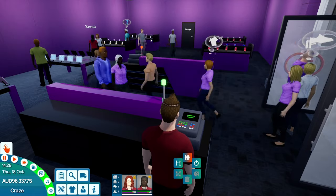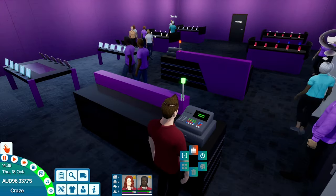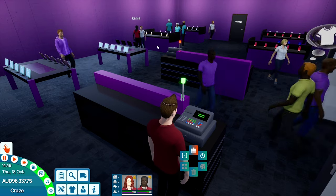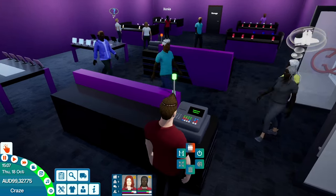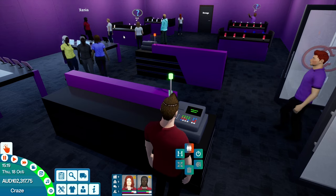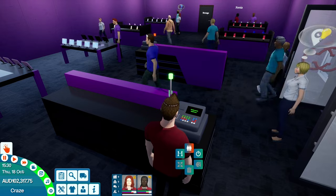There we go - hopefully we can make some sales now. Yep, there goes one. We're certainly not making massive sales. Come on, come over here and sell to this lady - she's already bought one thing, make her buy something else. Can she get another one? Oh, she didn't.